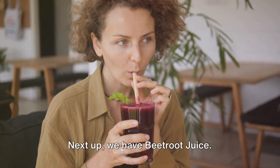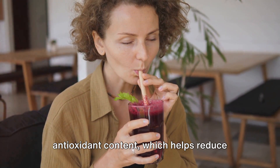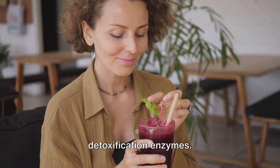Next up, we have beetroot juice. Beetroots are known for their high antioxidant content, which helps reduce inflammation and oxidative damage in the liver. They also aid in increasing natural detoxification enzymes.